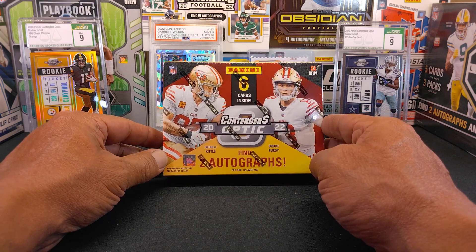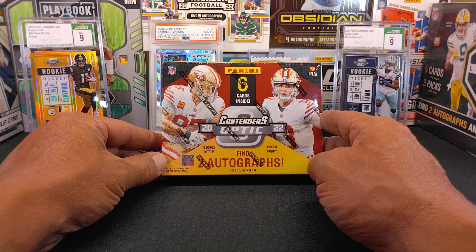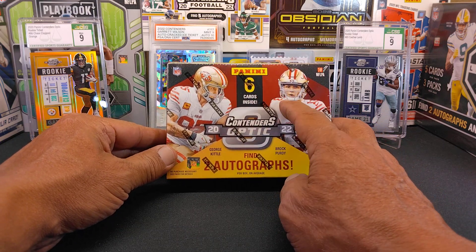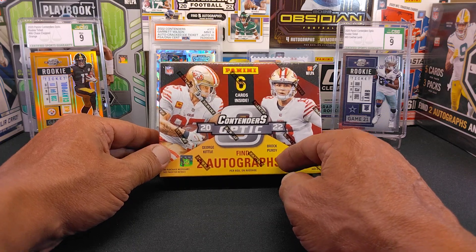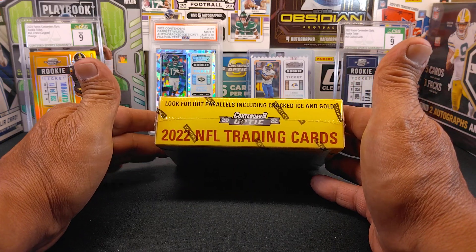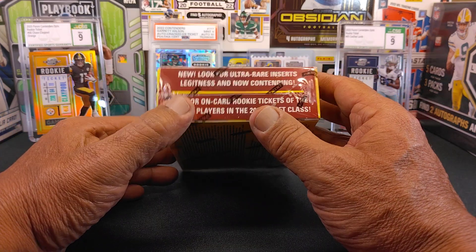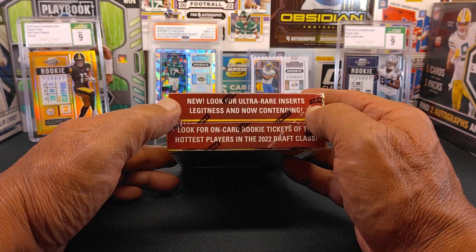Ended up buying a 2022 Panini Optic Contenders Hobby Box. In this box, there's one pack of cards and there's six cards inside. What you're looking for is the two autographs in there. Also, what you're looking for are the hot parallels like Cracked Ice and gold. And you're also looking for the ultra rare inserts of Legitness and Now Contending.